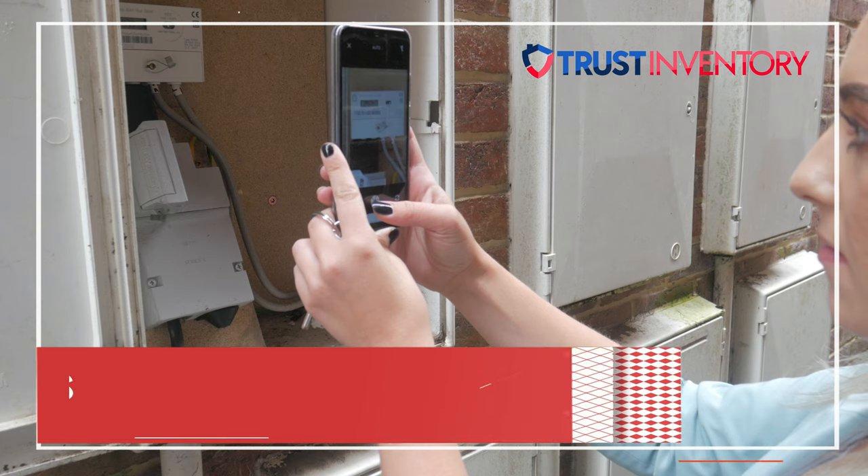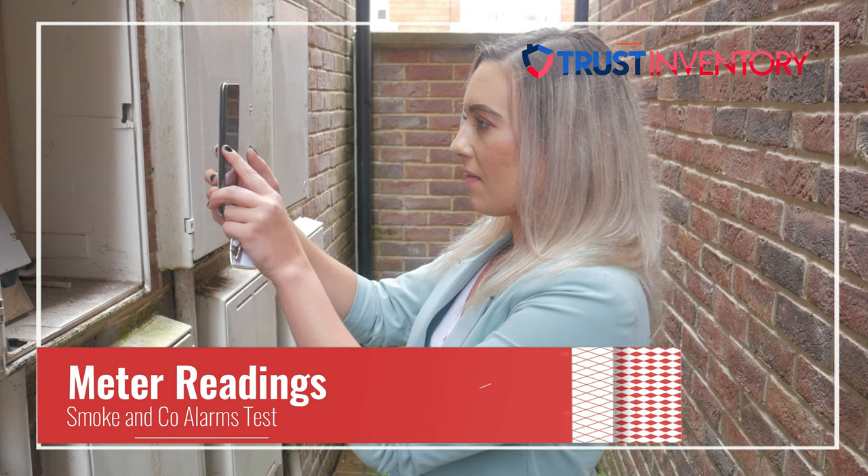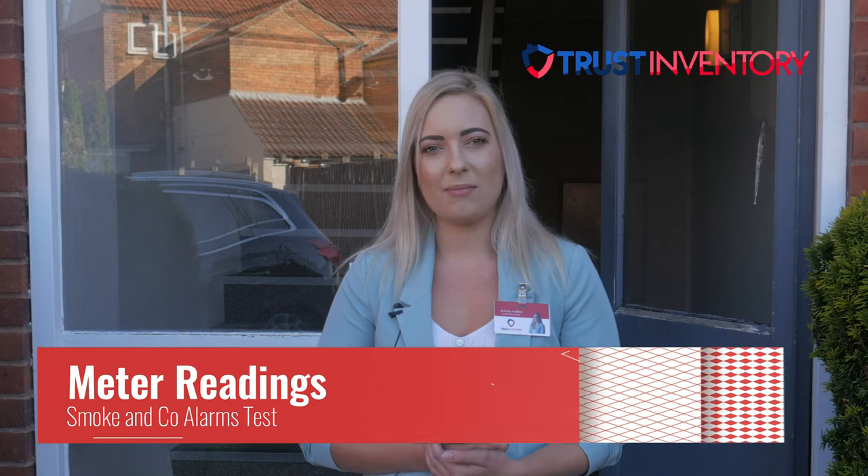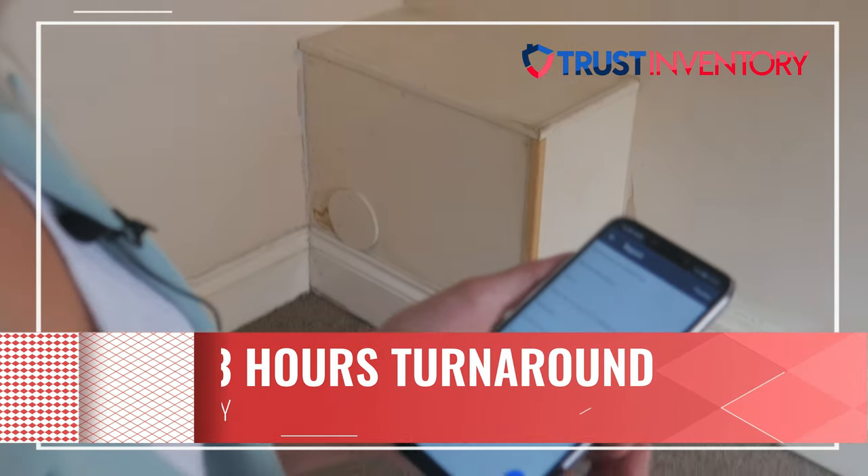At an inspection we always take the meter readings for the property, test all alarms — smoke and carbon monoxide alarms — as well as checking manuals, stop clocks, and the condition of the property.